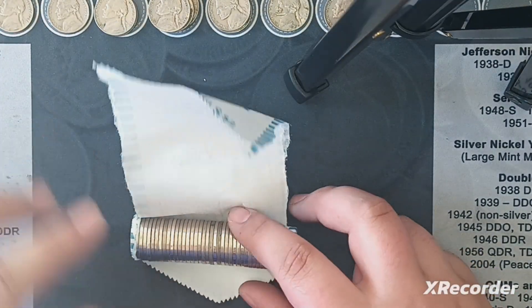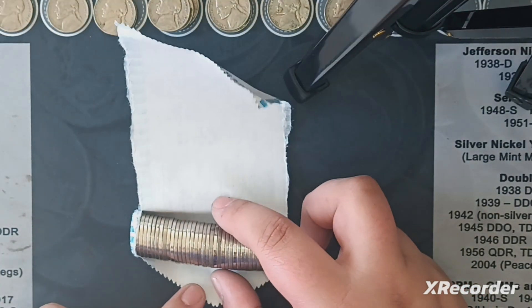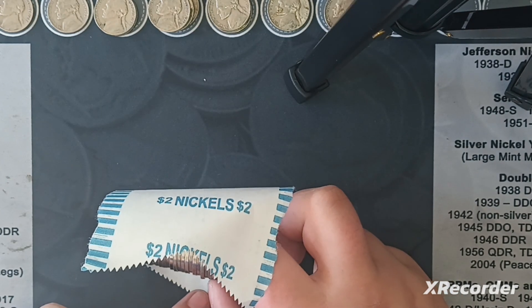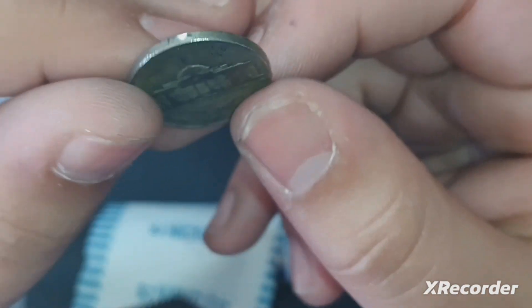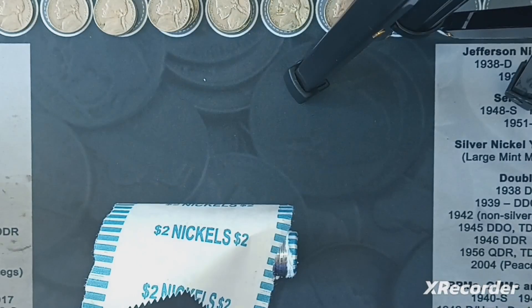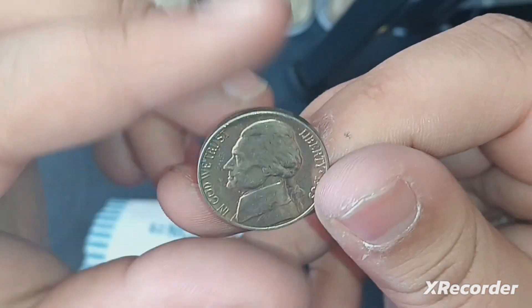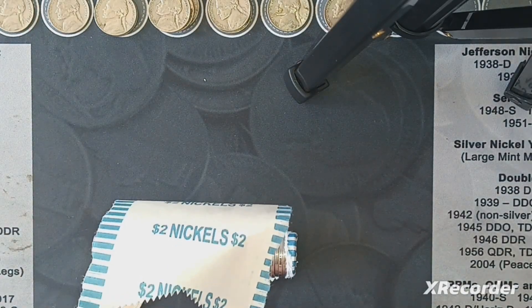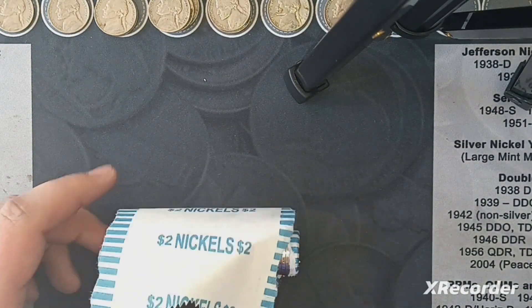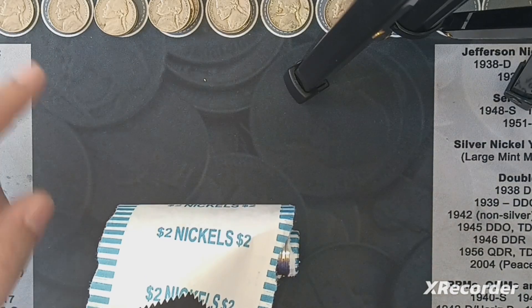We have another silver. I actually did not notice it by the edge because it didn't have the best look. But it is — we got a 1944 out of Philly. Second silver of the box, and only the fourth find in the 40s. I'm quite surprised by that. Wow, this one looks nice — a '63. Weird box, been really slow as far as 40s go, but we have two silvers. I'll take low amounts of 40s if we can get more silvers.